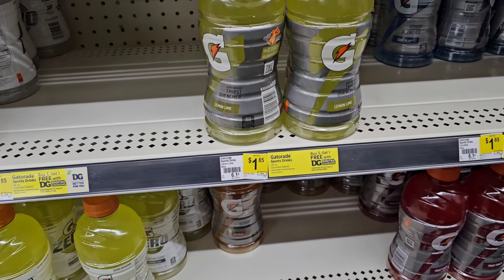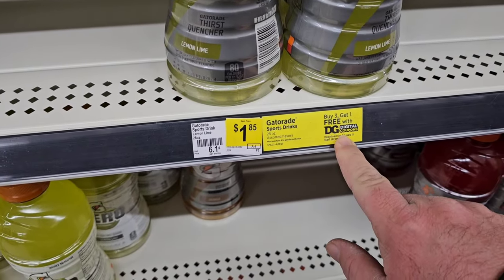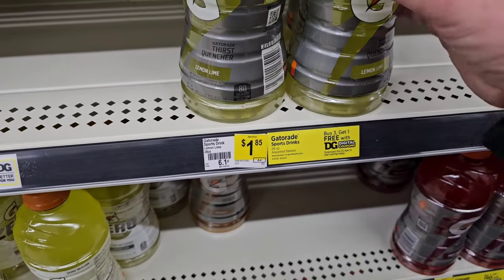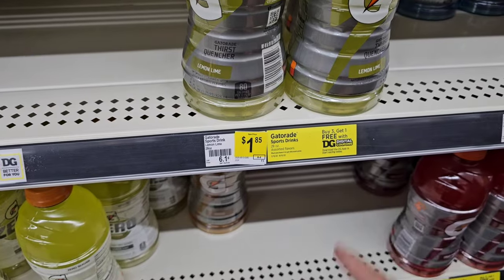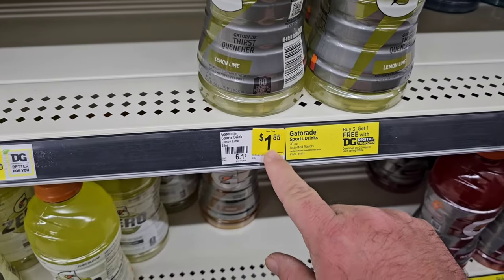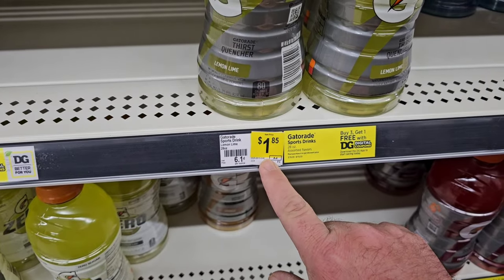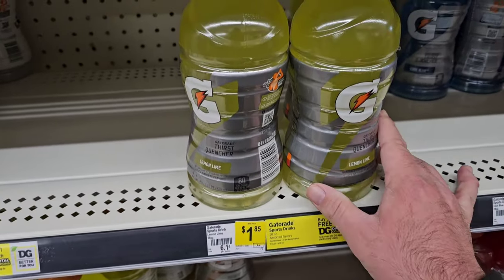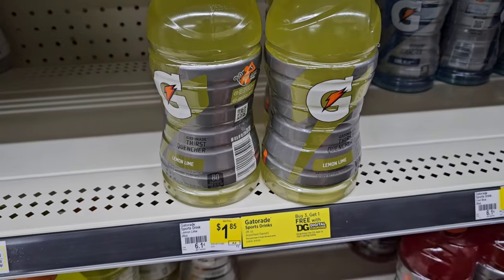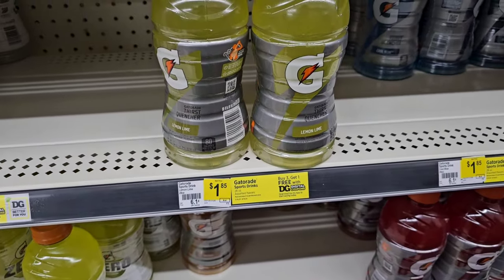You always have to check some of these prices and different deals that you can get with the digital coupons here at Dollar General. For instance, these Gatorades — buy three, get one free at $1.85. That's higher than the last time I was here, but Gatorade's gone up. These used to be $1.65. $1.99 regular price at Kroger, unless you find like a three for five deal, but buy three get one free makes these a lot cheaper.